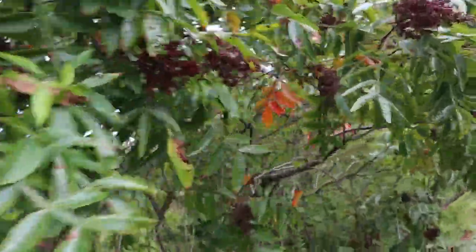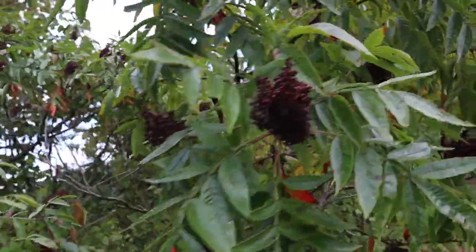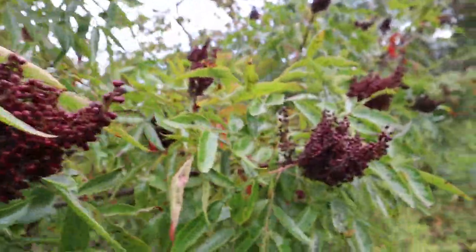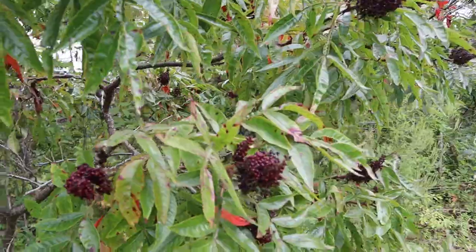You see staghorn sumac used in Mediterranean cuisine a lot, but it grows wild in different places all over the world including right here. There's poison sumac and then there's staghorn sumac — this kind is safe to eat. What you do is soak these cones in warm water for about two or three hours; it changes the water to a pink color.